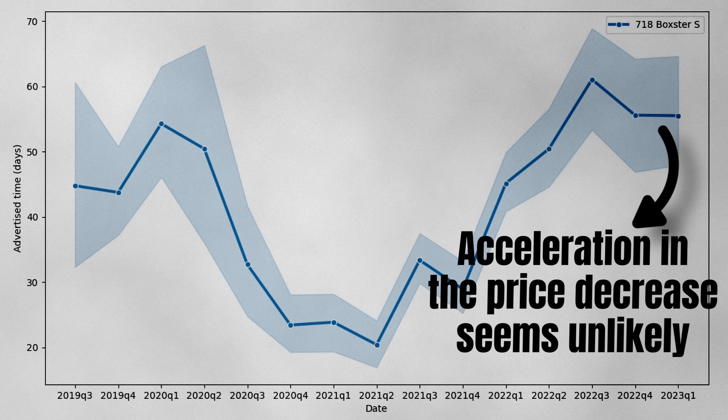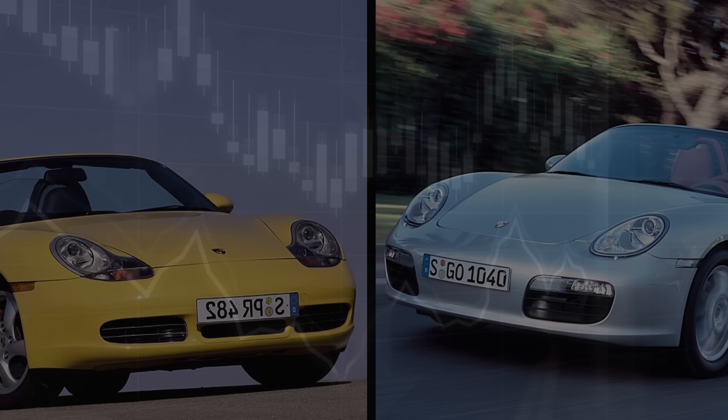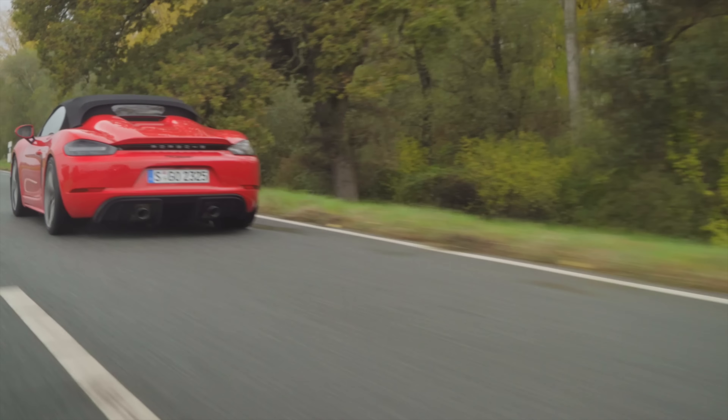Looking at the numbers, we can see large but expected fluctuations in the time it took to sell a 718 Boxster S. They were selling like hotcakes during 2020 — no surprise that prices surged. But things changed halfway through 2021: cars were advertised longer and longer, and it became apparent that the hype was over. The advertised time rose to 60 days, and prices decreased significantly during last year. More recently though, balance returned — advertised time stabilized at approximately 55 days. Based on this, it's unlikely we will see an acceleration in the price decrease, especially since spring is around the corner. Prices are still likely to come down, but a car is a depreciating asset after all.